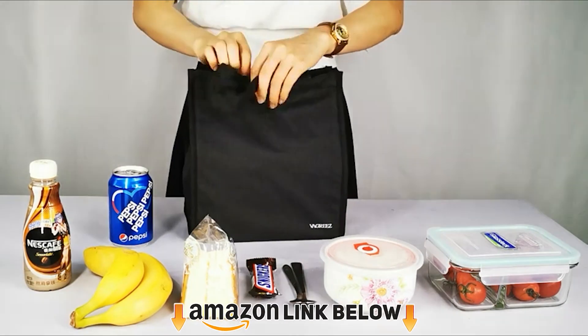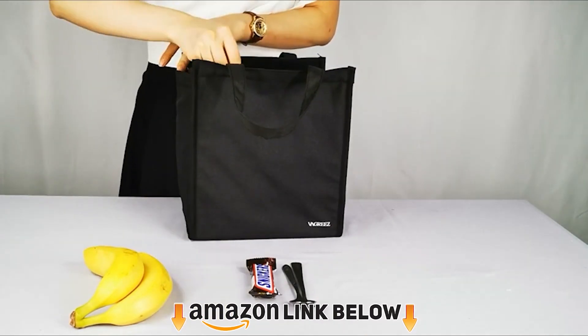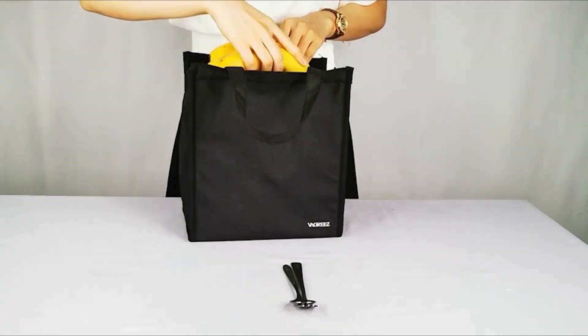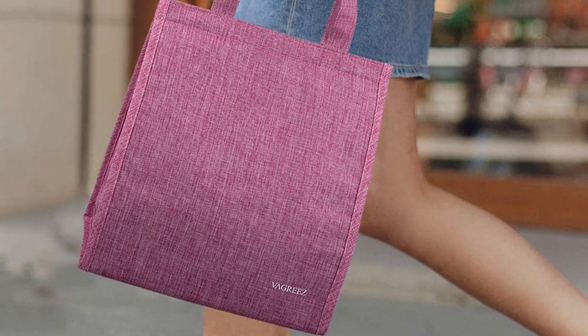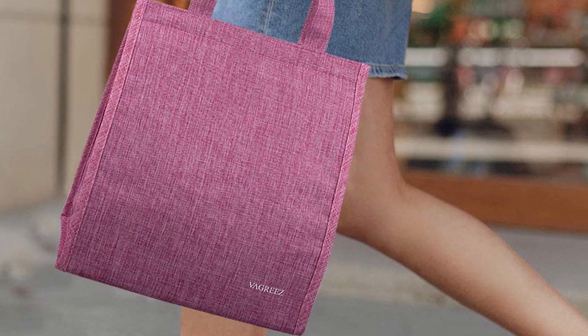Next at number four, we have the Grease Insulated Lunch Bag. If you're looking for a no-frills lunch box, look no further than this affordable option. Even though the lunch bag is just eleven dollars, customers are still shocked by the quality. Shoppers say the bag is the perfect size for their meals and that the interior is easy to wipe clean if there's a spill.